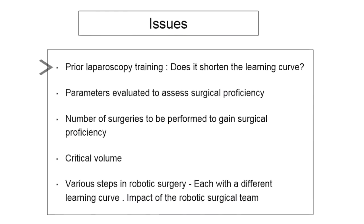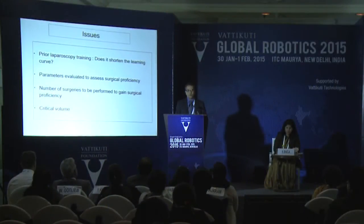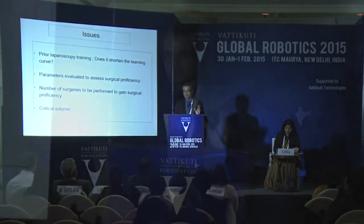Does prior laparoscopic training shorten the learning curve? The evidence would suggest otherwise. In my view, if you are a laparoscopic surgeon, the only thing you have to learn is how to maneuver with the newer instruments in a three-dimensional setup. If you are moving from open surgery, the first thing you have to change is your mindset, because you are used to opening the abdomen and feeling tissues with your hands, and suddenly you move to robotic surgery with no tactile sensation. You can feel completely at sea in the first four or five cases. You have to convince yourself you are going to complete it, because it is extremely difficult for the first five to ten cases to get used to the new vision and system.